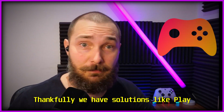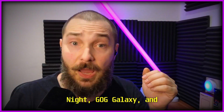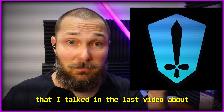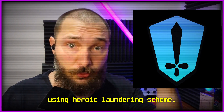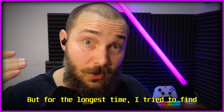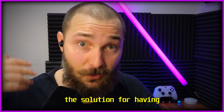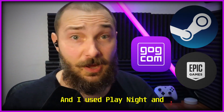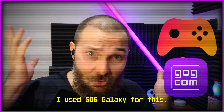Thankfully, we have solutions like Playnite, GOG Galaxy, and other solutions like the one I talked about in the last video using Heroic Launcher in Steam. But for the longest time, I tried to find a solution for having my games both on Steam, Epic, and GOG. I used Playnite and I used GOG Galaxy for this.